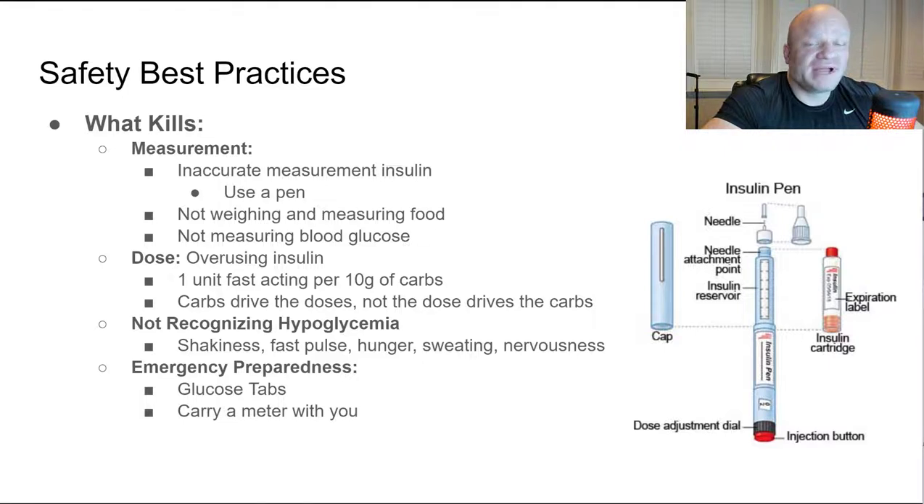The rule of thumb for fast-acting insulin is one unit per 10 grams of carbs. For bodybuilding purposes I would start at 20 grams of carbs per unit. One important rule: your carbs drive your dose, not your dose driving your carbs. Don't take 20 units just because someone told you to — start small and match insulin to your carbohydrates. At the 20-to-1 ratio, if you ate 100 grams of carbs before the gym, you'd take 5 units. I'd also highly recommend having an intra-workout drink with carbs if taking insulin pre-workout.